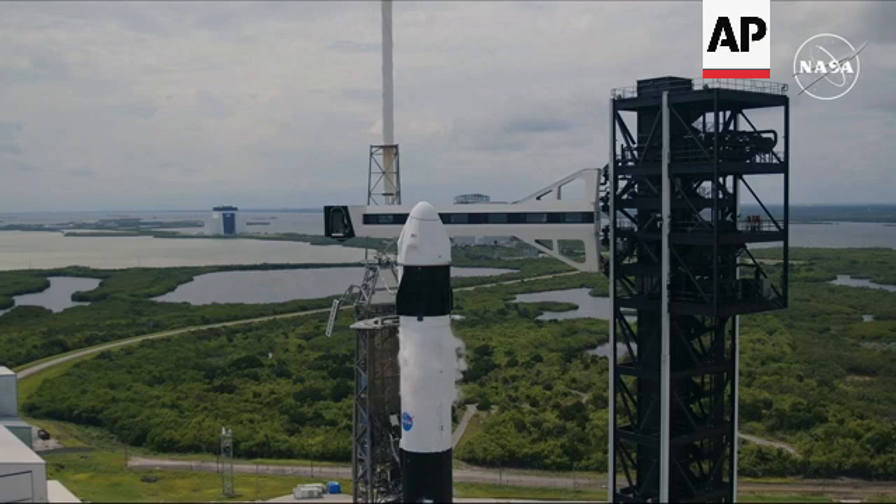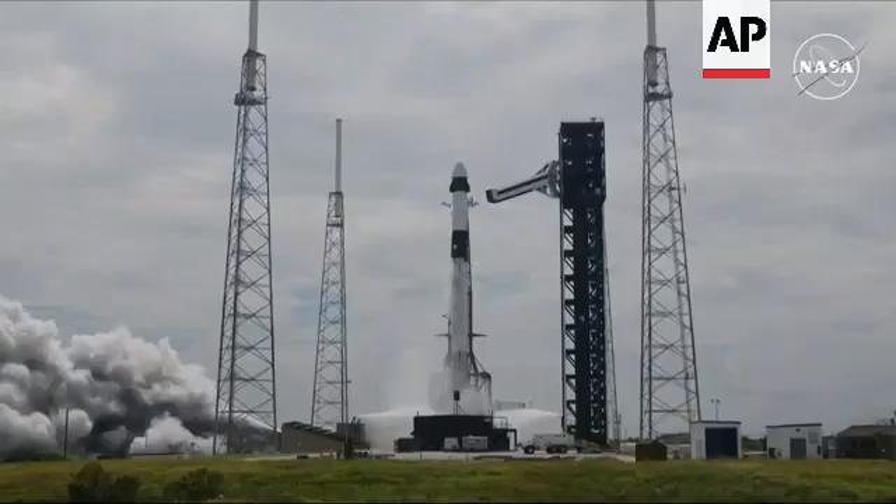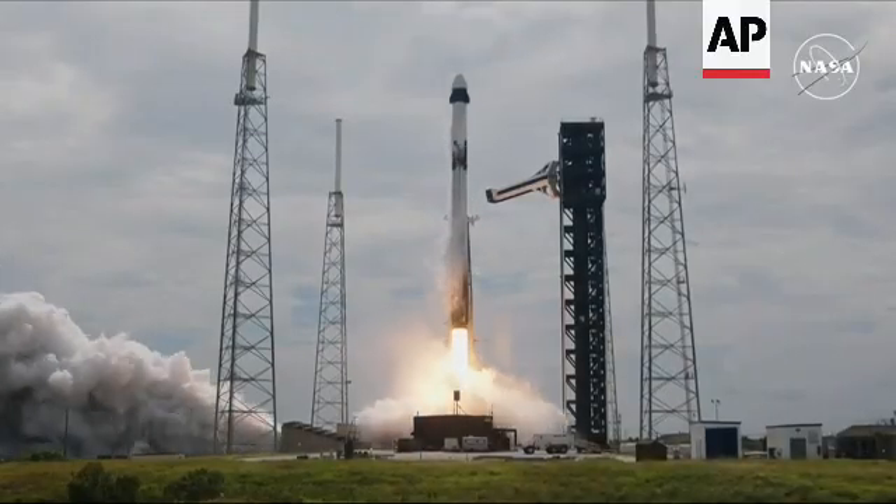Standing by for the first launch of humans from Space Launch Complex 40. 7, 6, 5, 4, 3, 2, 1, ignition, ignition full power, and liftoff of Crew 9.